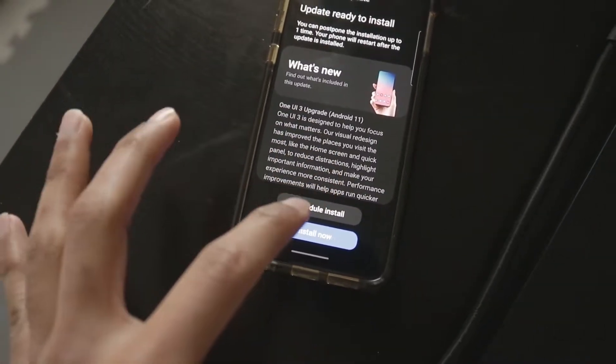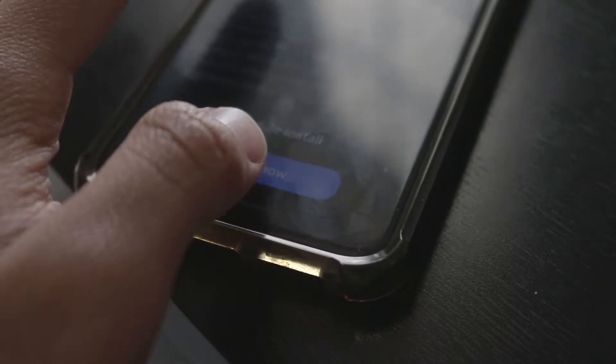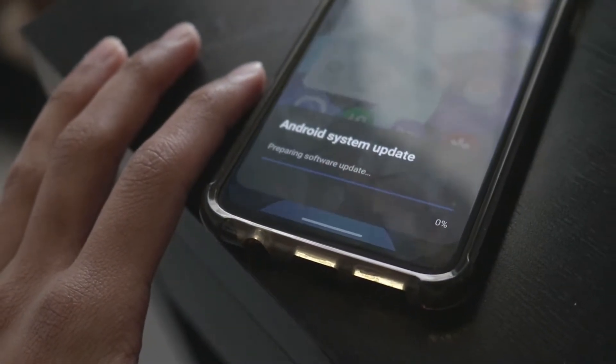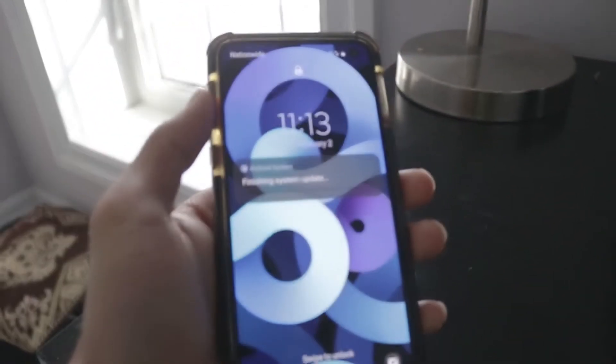I could install it right now but I gotta wait. Okay, I waited an hour but I'm gonna install it right now, I can't wait any longer. Now I just gotta wait for it to finish. Okay, it is finished finally.